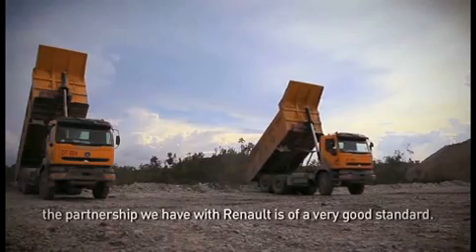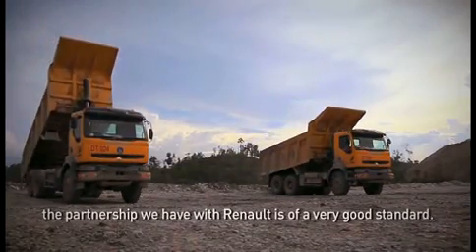As a result of all of this, the partnership we have with Reynolds is of a very good standard.